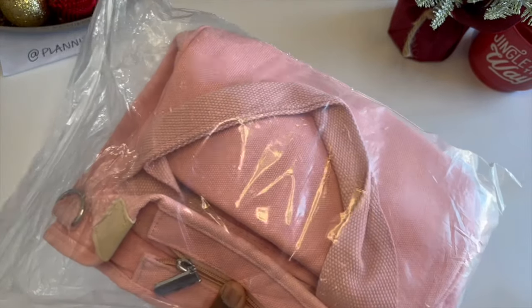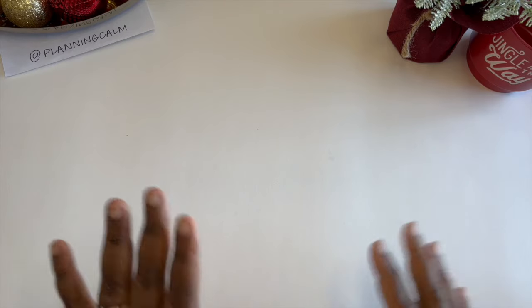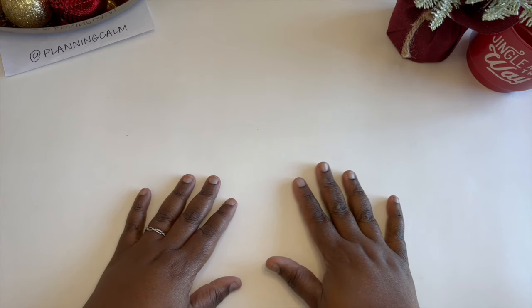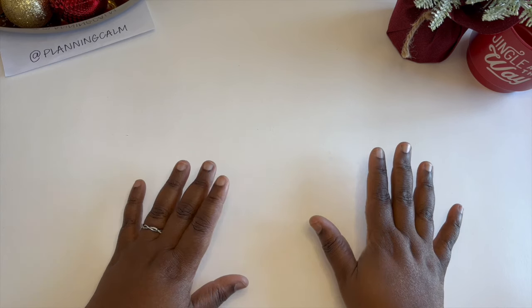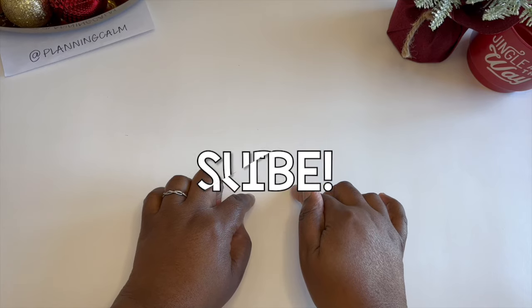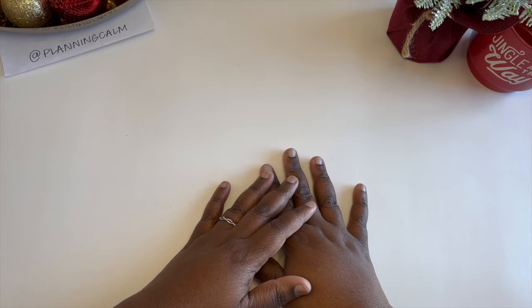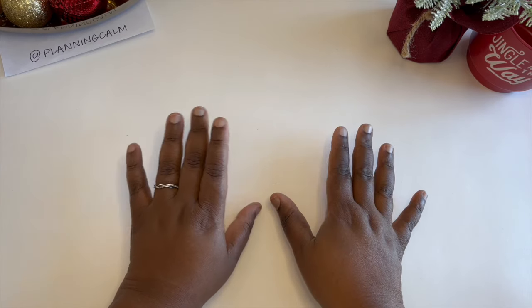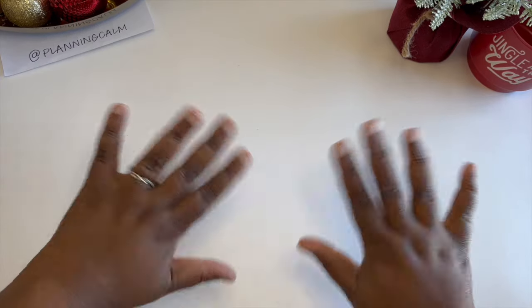And that's it, folks — my stationery, planners, and planner accessories. The best of the best that I've been enjoying this year and am so happy to share with you. Thank you so much for watching. If you liked it, don't forget to give this video a thumbs up and subscribe to the channel for more calm planning and calm living content. Until the next video — take care, be well, be blessed, and I'll see y'all in the next planner video. Bye-bye, planner peace!